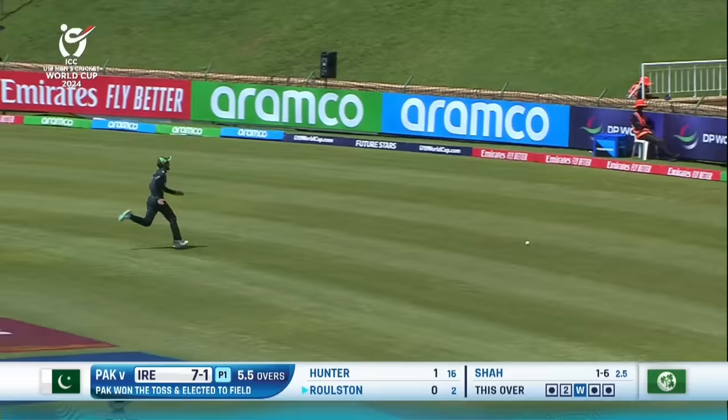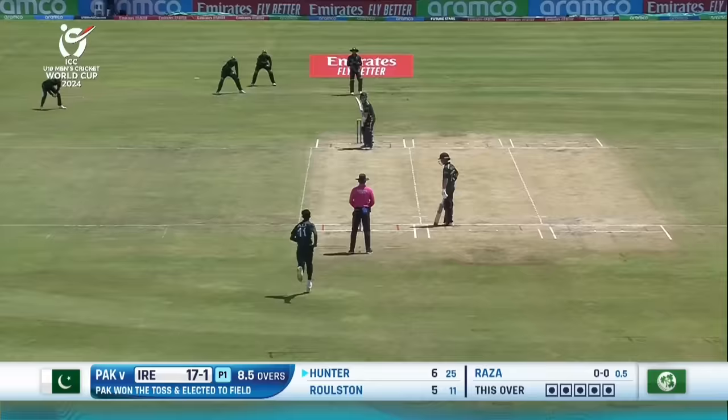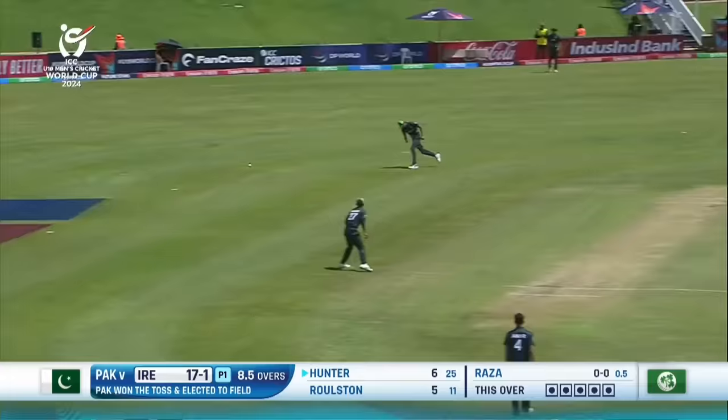It was the one going away — that's a beautiful shot that hadn't swung, and it's pitched up and been timed through the offside. Just look to pitch the ball up a bit more.